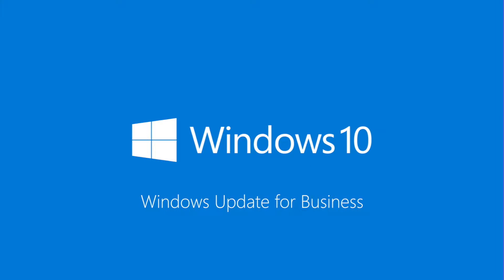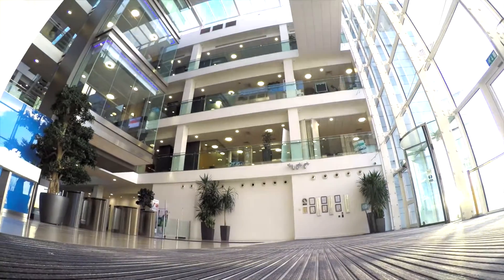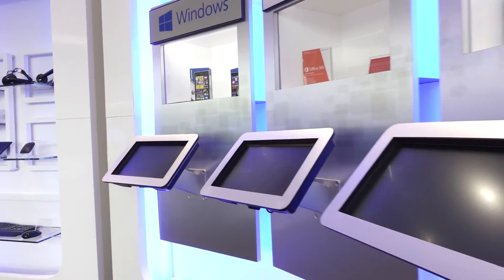Windows 10 helps businesses do great things, and with so many exciting new features and capabilities, this represents a fantastic opportunity for you. This video will help you understand some of those benefits and why your customers need to act now.